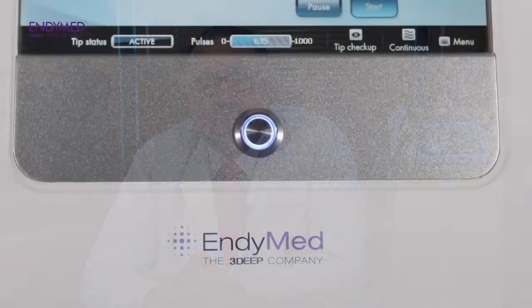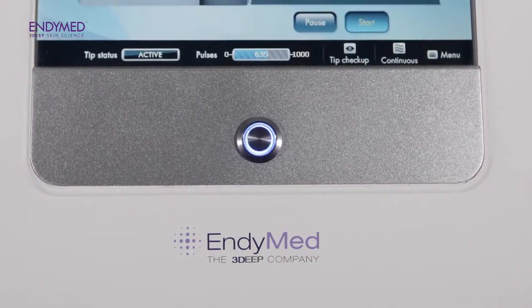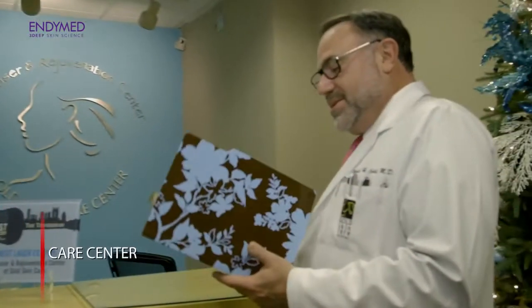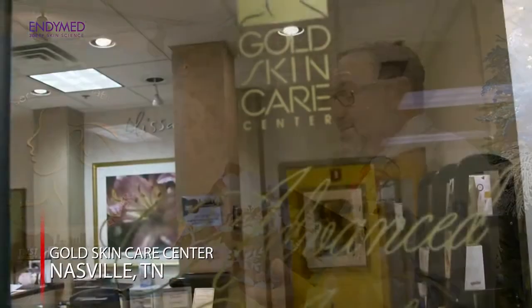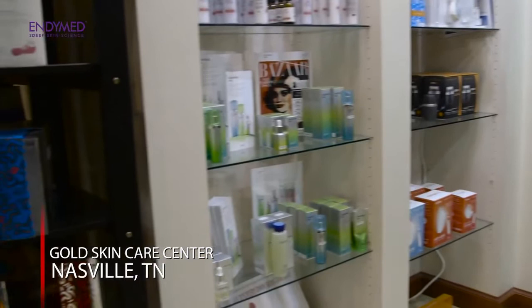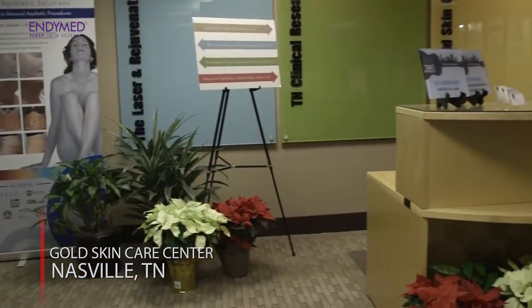My name is Michael Gold and I'm here to talk to you about the EndyMed device, which is the 3DEEP and Intensive platform device. We're coming to you from Gold Skin Care Center — our clinic here in Nashville, Tennessee. We are one of the largest dermatology and aesthetic centers in the South.